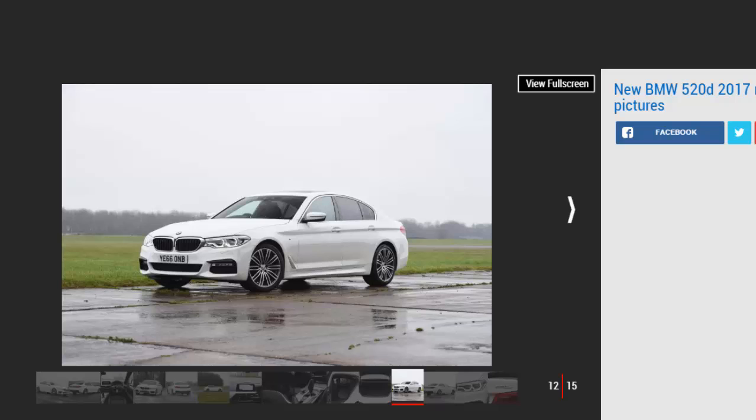Turn into a corner and it's clear the latest 5 Series has lost none of its predecessor's agility and engagement. It doesn't react quite as quickly to steering inputs as a Jaguar XF, but the electrically-assisted setup is perfectly progressive and well-weighted. There's loads of front grip to lean on, while the electrically-controlled all-wheel drive system delivers limpet-like traction on the exit of a bend, inspiring confidence in even the slipperiest conditions.